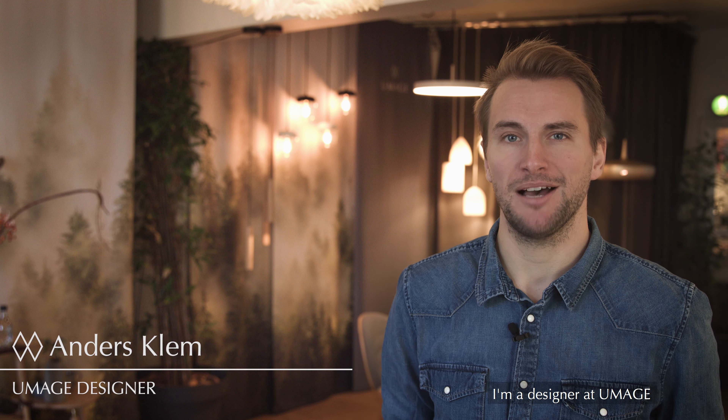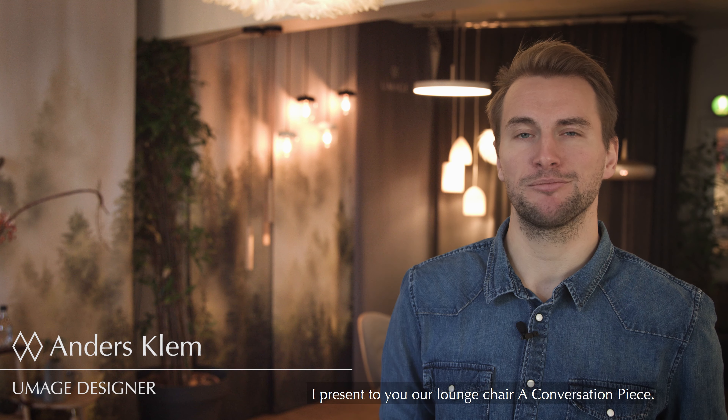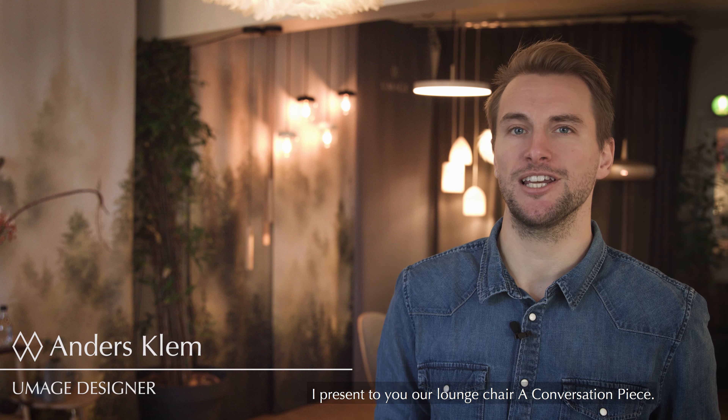Hi, my name is Anders Klemm. I'm a designer here at UMaine. I'm here to present our lounge chair, A Conversation Piece.